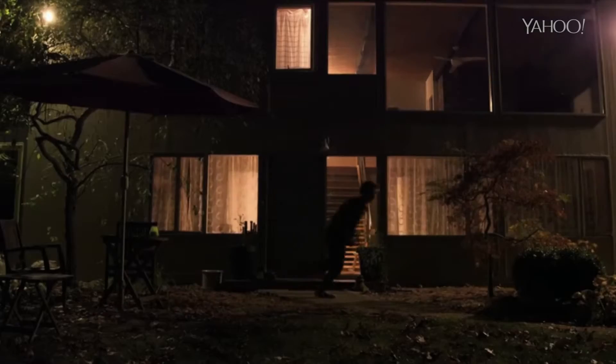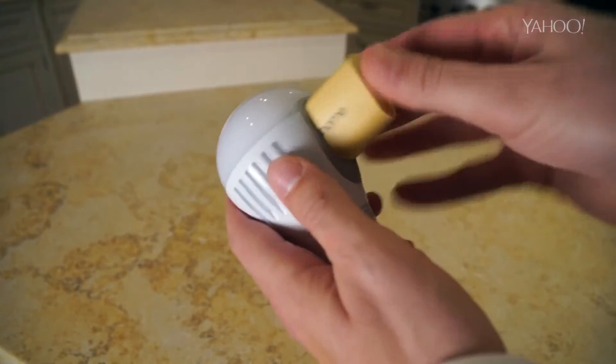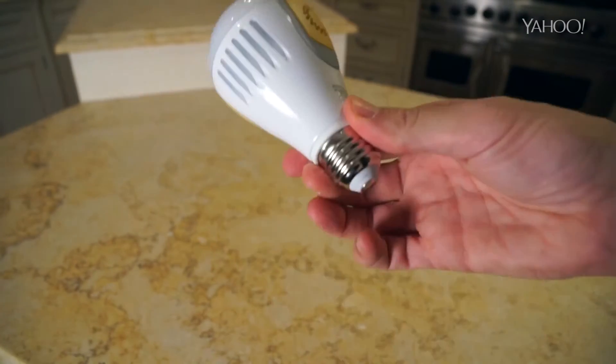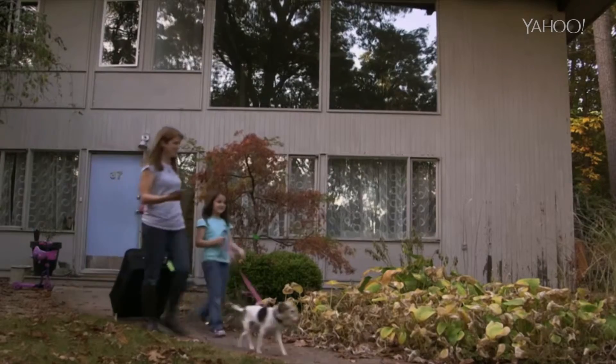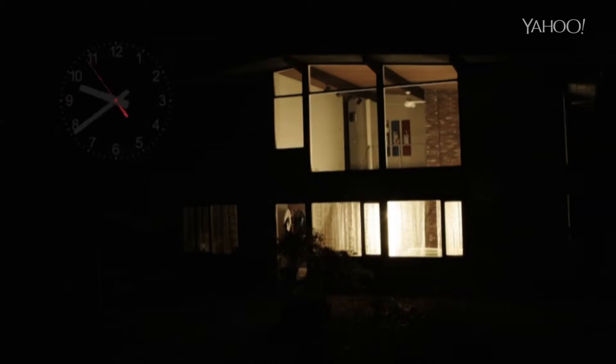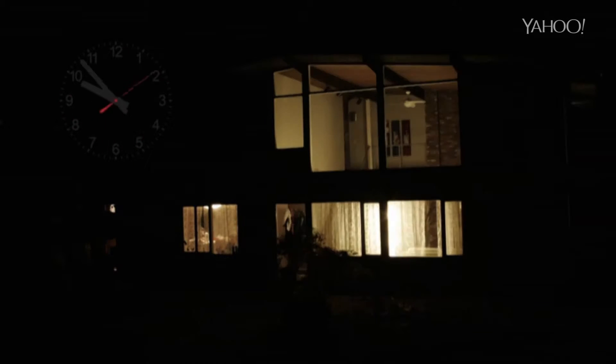Next, the light bulbs that come on when they hear the doorbell, and come on when the power goes out thanks to a battery, and come on when you're approaching your house, and switch on and off while you're away to fool burglars, having automatically learned your schedule based on when you usually turn them on and off.